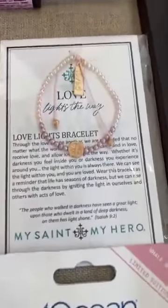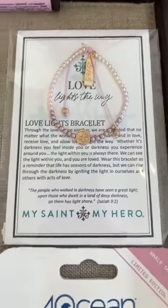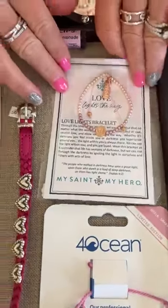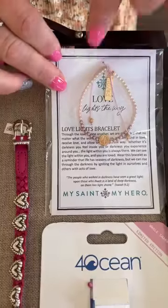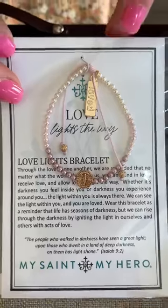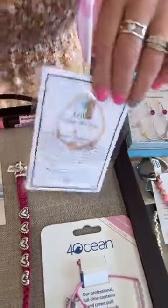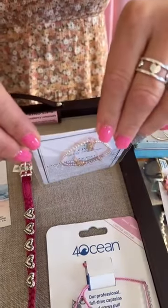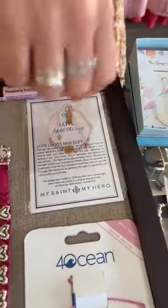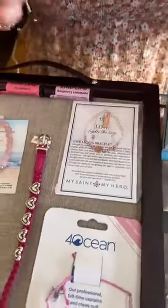Then we have My Saint My Hero. Now we are discontinuing this line — we have had it on sale for 50% off and we still do have quite a bit over there. I do like the multicolor; it kind of fades from white to light pink to a little bit darker pink. This one says 'Love Lights the Way.' Normally $48, again half price. They're meaningful — I'm kind of sad we're not keeping that line.